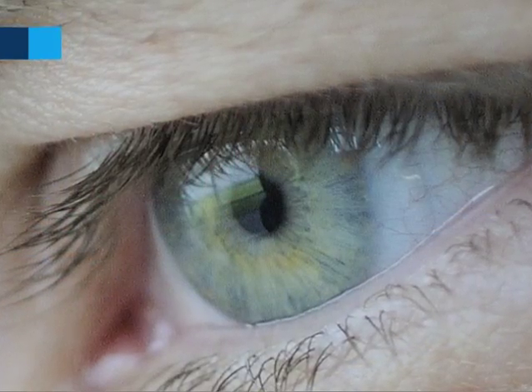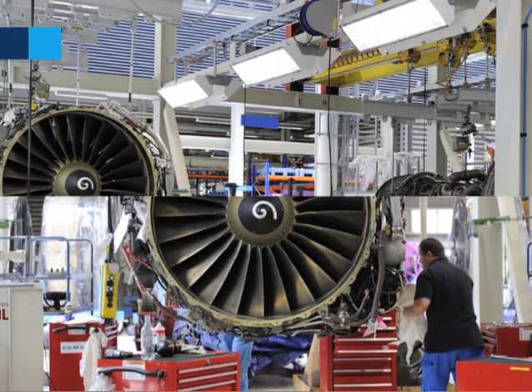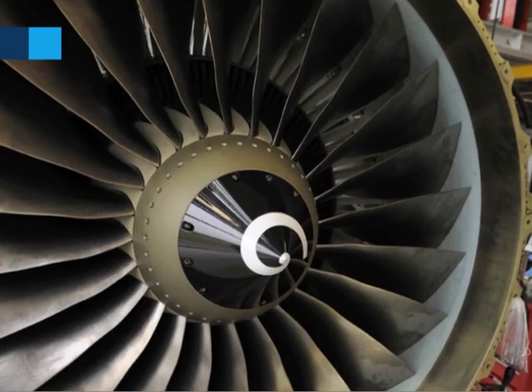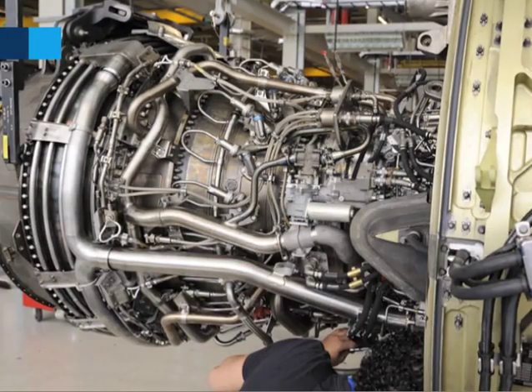We operate ourselves more than 60 aircraft of the Boeing 737 Next Generation that has this engine equipped. And because of our experience as an airline and also as a shop, we focus especially on reliability, short turnaround time, and of course low pricing as well.